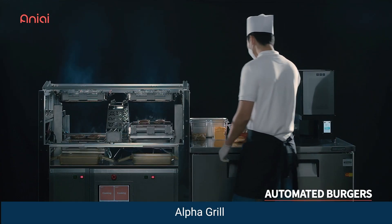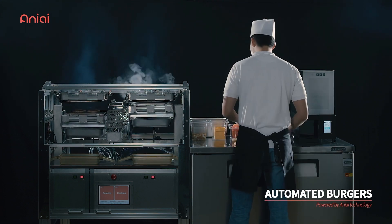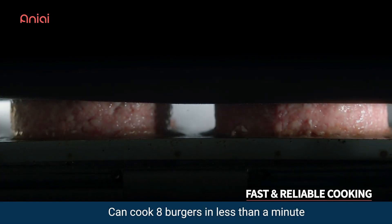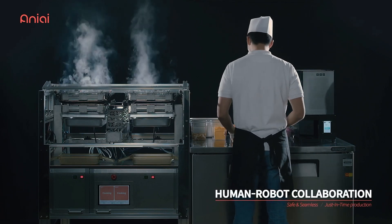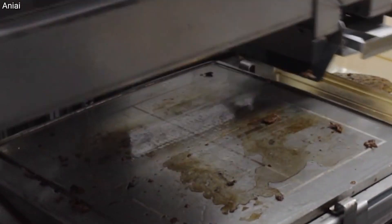AnyEye has cooked up the Alpha Grill — it's not your ordinary burger flipping robot. This automated hamburger patty cooking robot can cook 8 juicy burgers in less than a minute. Once the patties are done cooking, they're picked up by a human on the cook line. Then the Alpha Grill instantly self-cleans before tackling the next batch of burgers.